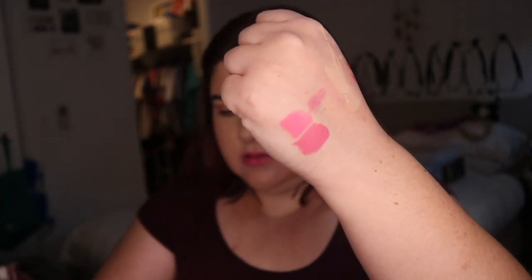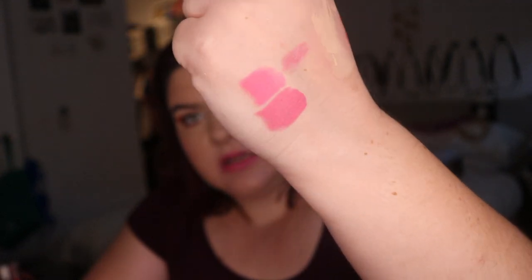I did swatch the Jeffree Star lipsticks the other day but we're going to do it again. I've got Starfish — it's nice, I'm going to put that in a maybe. I like it but not enough. Then I've got Baby Spice — I wore this the other day and I like this one quite a lot. I think this one here is Baby Spice and this is Starfish. I think I'm going to keep Baby Spice — I like it more. Starfish is a really nice shade but I just don't need it.